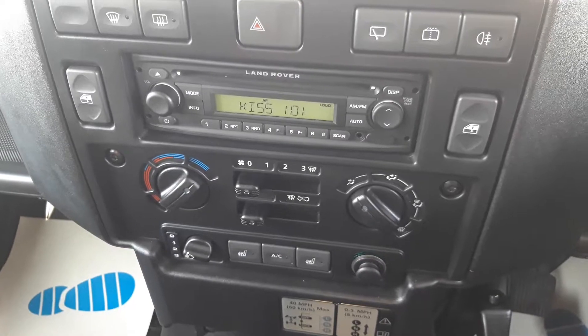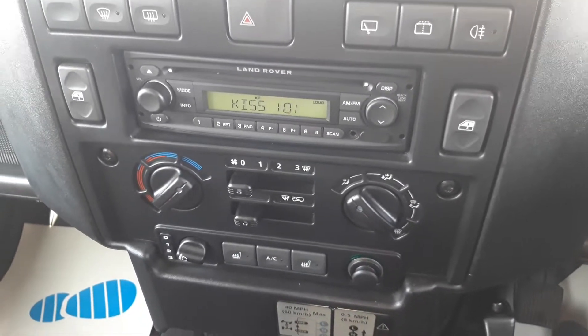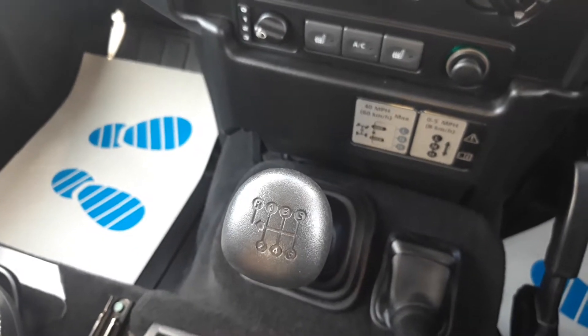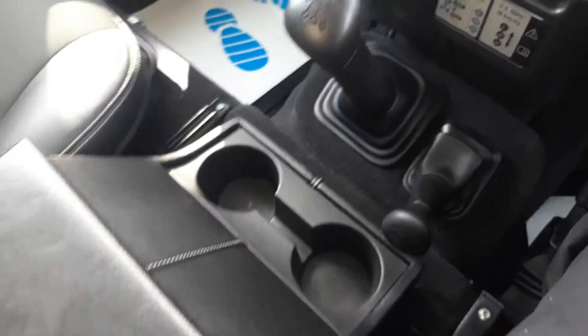You can see the car has got radio CD, electric windows, heated front and rear screens, and the very rare option of heated seats and air conditioning. Obviously it's a six-speed gearbox and it's got a centre console with cup holders.